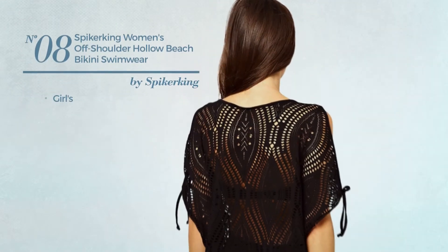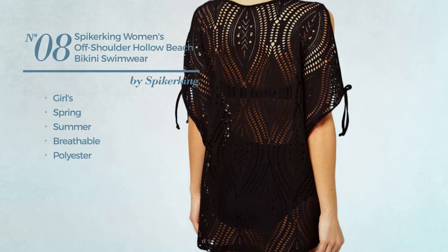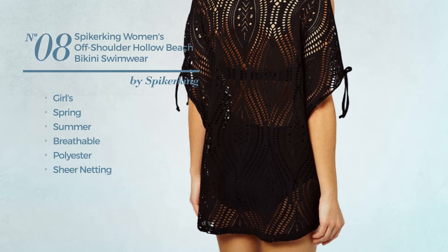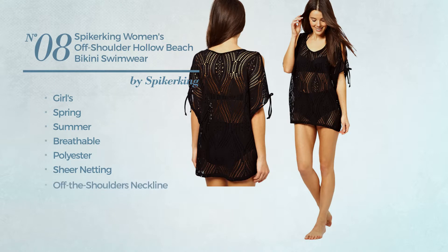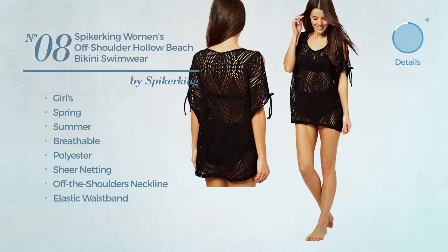Number 8: a girls spring summer bikini produced with breathable polyester decorated with sheer netting. This bikini includes off-the-shoulders neckline and elastic waistband. Available in 2 other colors.